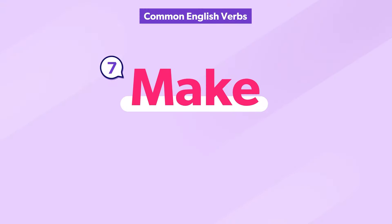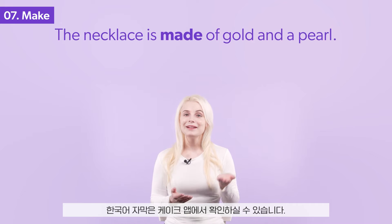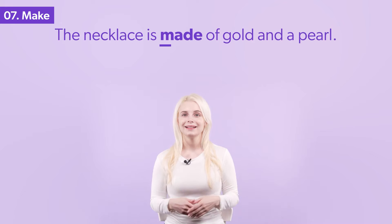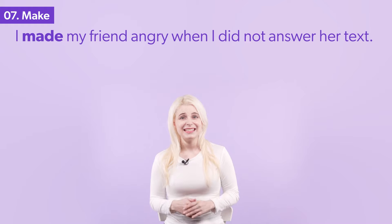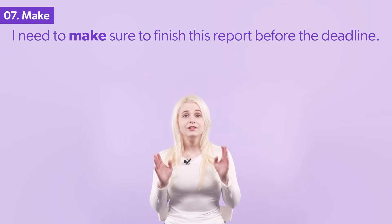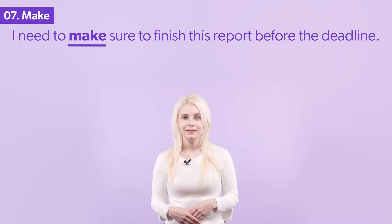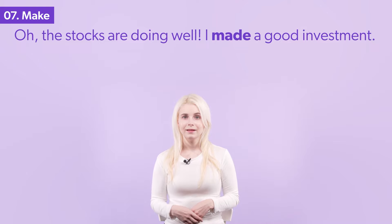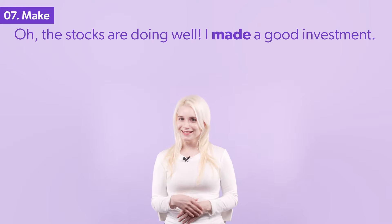The verb make has multiple meanings. Do you know them all? The necklace is made of gold and a pearl. I made my friend angry when I did not answer her text. I need to make sure to finish this report before the deadline. The stocks are doing well — I made a good investment.